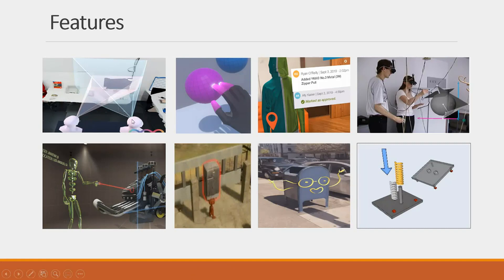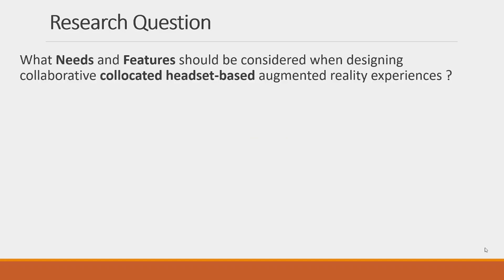There have been many different features designed across the years for these different devices — for example, features helping people understand where other collaborators are looking or what they're interacting with, features for annotating objects and helping people communicate or leaving notes attached to physical locations, and features for helping people manipulate virtual content together or leave instructions to guide others. However, there's no systematic understanding of groupings of different needs and what features are useful for solving those needs. So in this research, we asked: what needs and features should be considered when designing collaborative, co-located, headset-based augmented reality experiences? We answered this using a literature review in which we organized the needs and features found in existing literature.